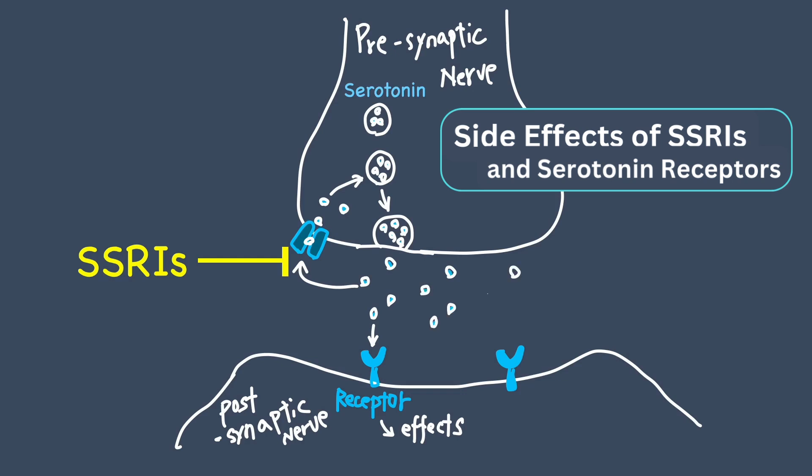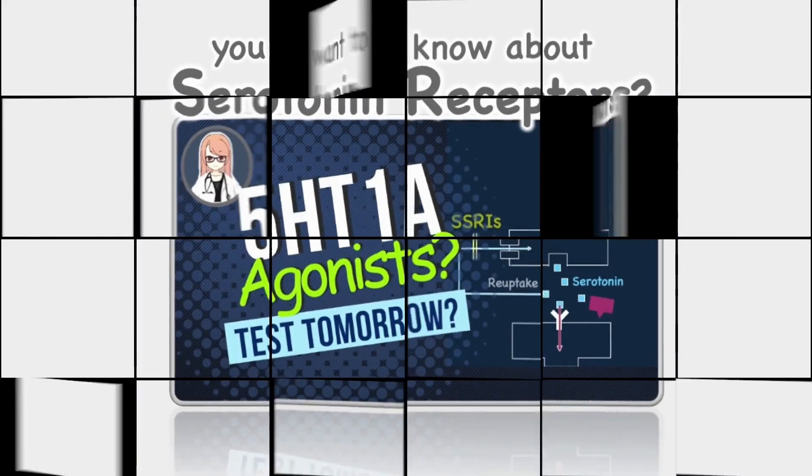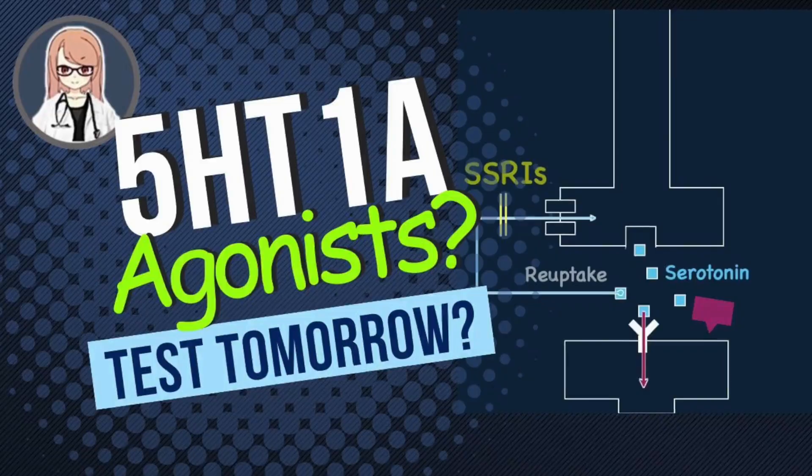SSRIs block serotonin reuptake, increasing serotonin levels in the brain. When serotonin binds to receptors, various effects occur. But did you know there's more than one serotonin receptor? The effects depend on which receptor is activated. I've explained the main functions of these receptors in another video, so check that out if you haven't already.